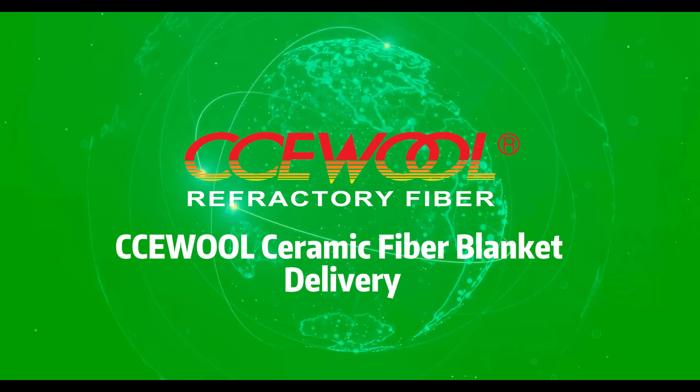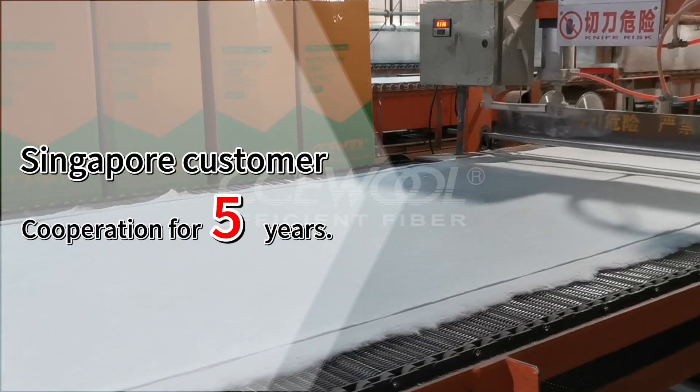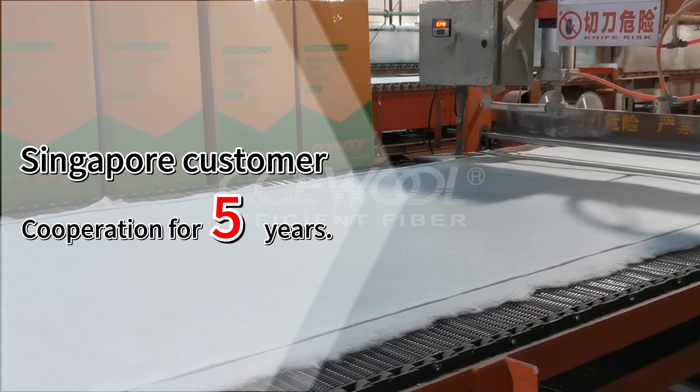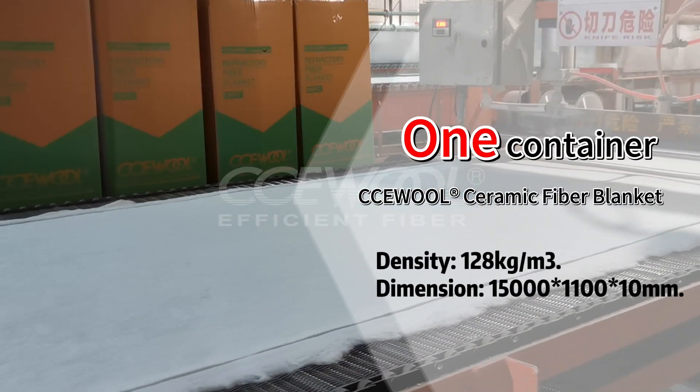This is a Singapore customer's repeat order of CCE Wall Ceramic Fiber Blanket. We have cooperated with each other for five years. This time the customer ordered one container of CCE Wall Ceramic Fiber Blanket.